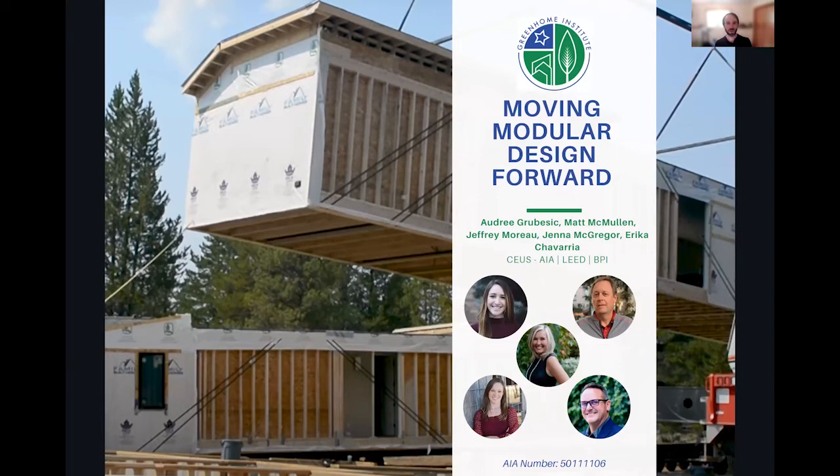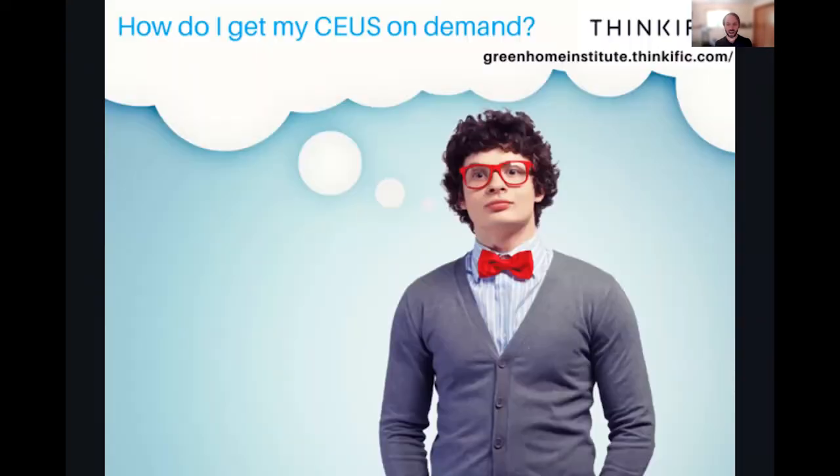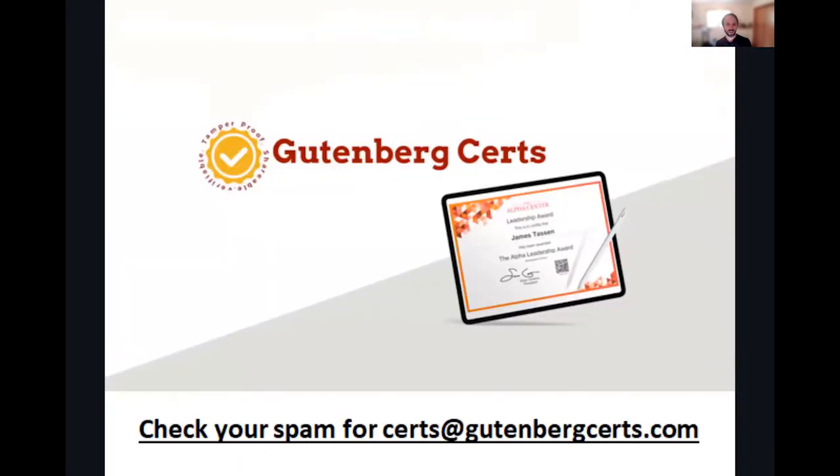A reminder: this session is being recorded and available on our YouTube channel within a week. For those watching on demand, head to the Thinkific channel or USGBC platform and take your quiz with an 80% passing rate to receive your continuing education certificate. Those watching live who have been present for the full approved CEU time will receive a certificate of approval — check your spam in the next couple of days from certs@Gutenbergcerts.com.